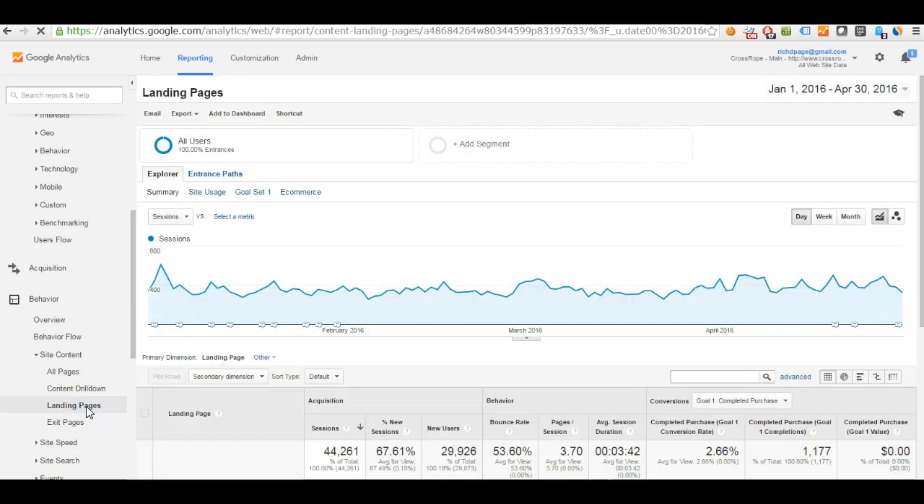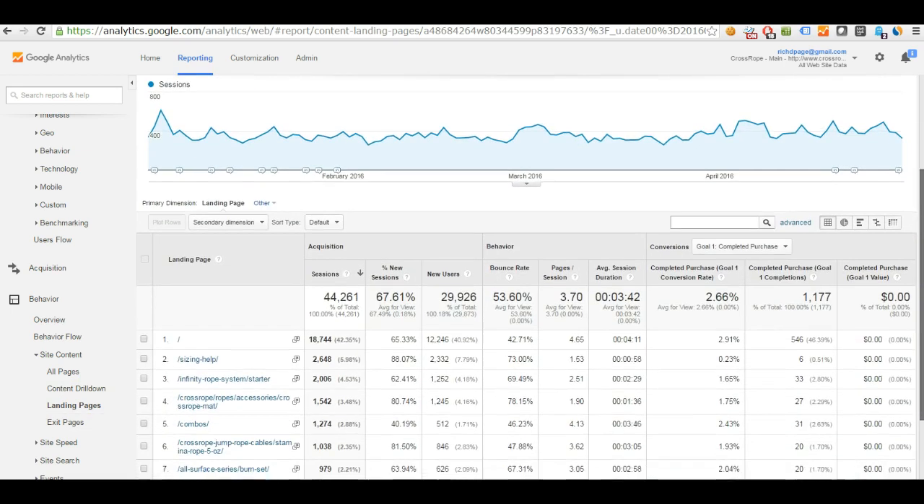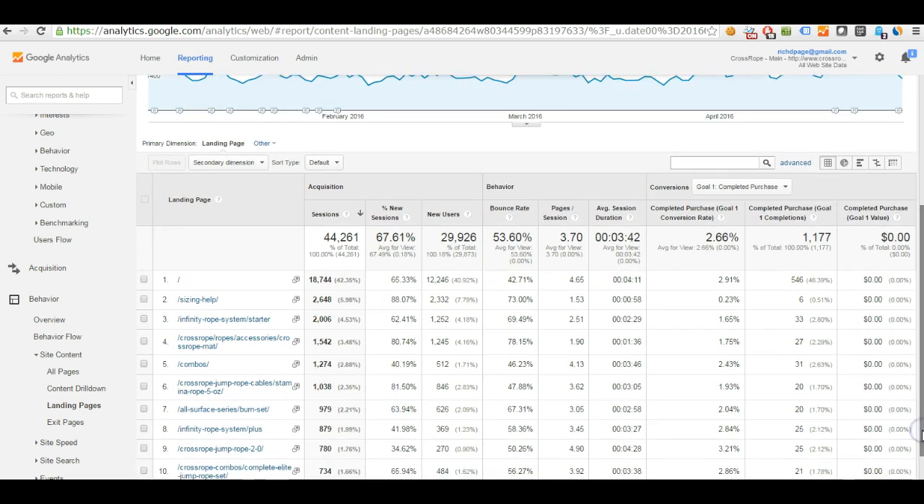The landing pages report is to me the single most important report you can use to understand the performance of key pages on your website. This report shows the pages people directly arrive on your website from — and it's really important because not only are a lot of people going to be looking at these pages, but these pages also form the first impression of your website. Visitors often judge your whole website based on what they see, so if they don't like how it looks or something is confusing or missing, they're going to leave. It's really important to optimize these pages and pay particular attention to them.